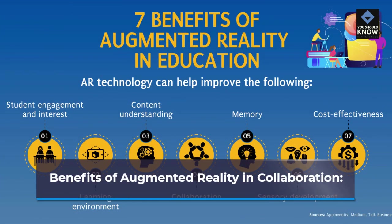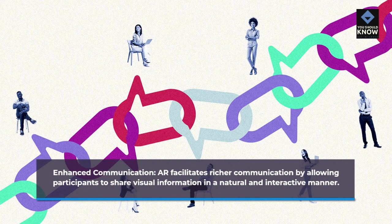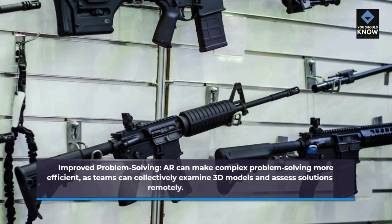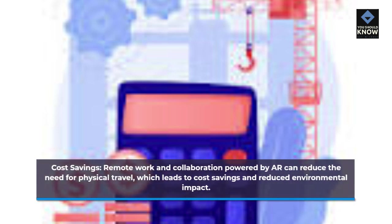AR facilitates richer communication by allowing participants to share visual information in a natural and interactive manner. AR can also make complex problem solving more efficient, as teams can collectively examine 3D models and assess solutions remotely. Additionally, AR can reduce the need for physical travel, which leads to cost savings and reduced environmental impact.